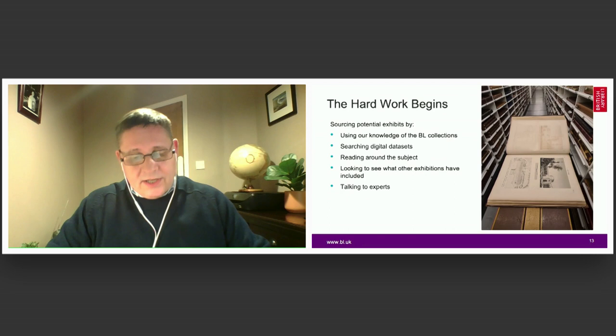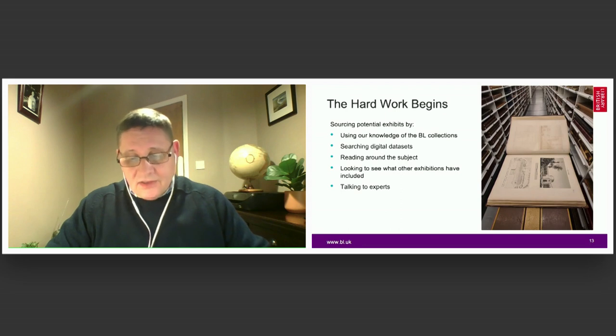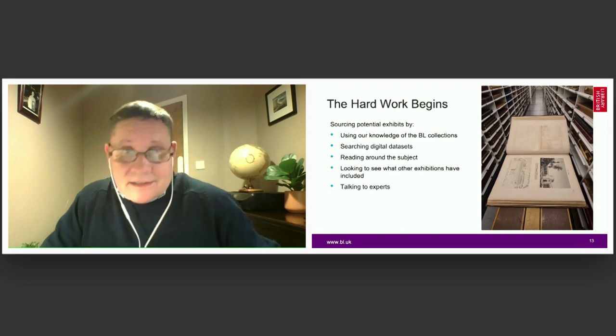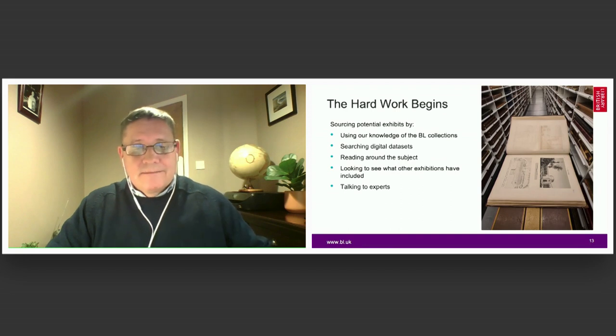There were many experts we consulted, including academics, curators at other institutions, collectors of Alexander memorabilia, and indeed creators. Other exhibitions were only of limited help because they were overwhelmingly interested in finding the historical Alexander rather than the legendary stories.